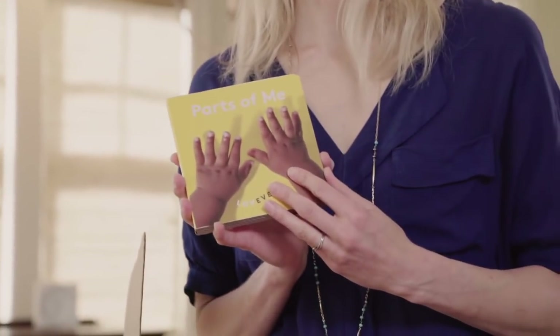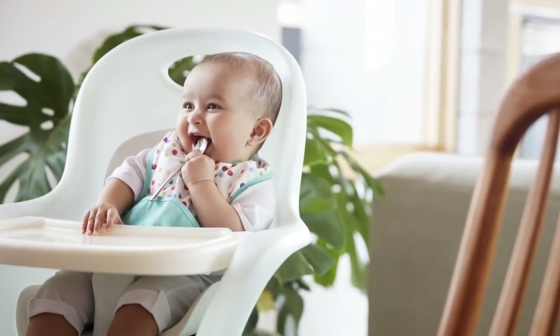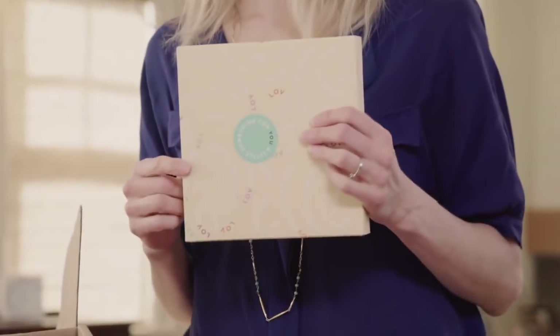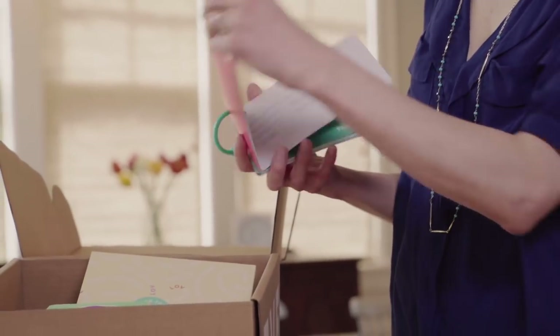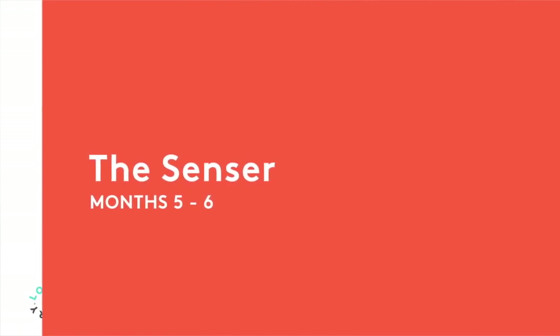This is a great board book — it talks about parts of me and has pictures. Babies love at this age to start looking at pictures of other children. This is the perfect first spoon — just the right size for babies just starting to feed, they can hold it themselves, and they love to gnaw on it and feel the cold on their teething gums. A 100% organic baby bib always comes in handy. There's always a gift for the parent in the box. This is the play kit for months five and six, the Sensor.